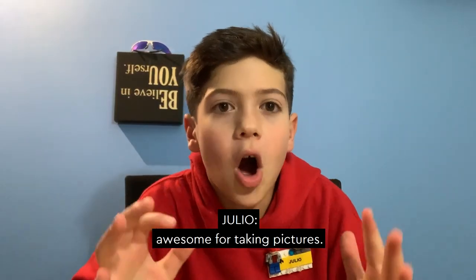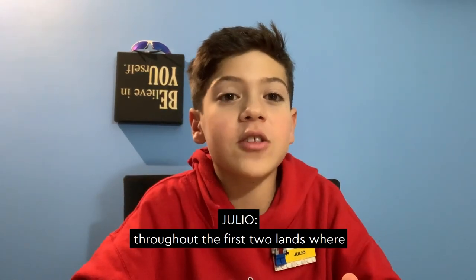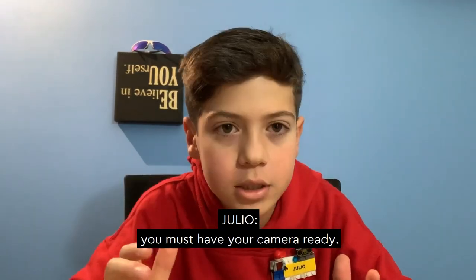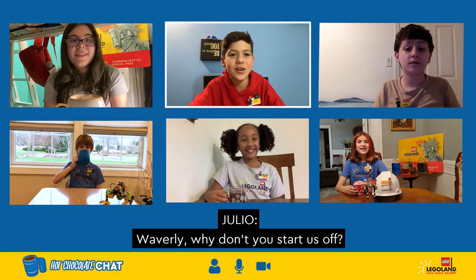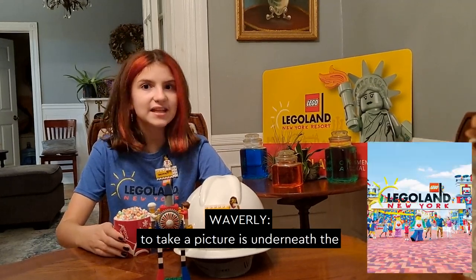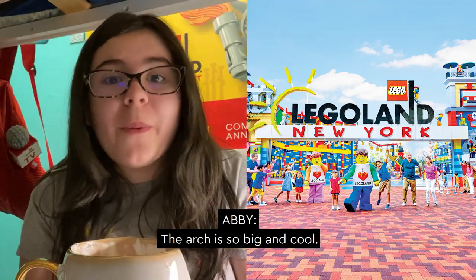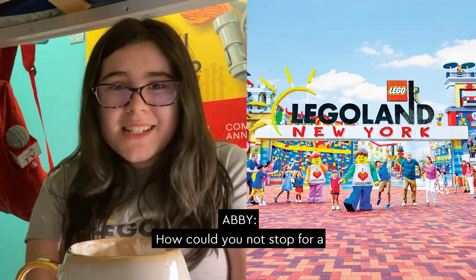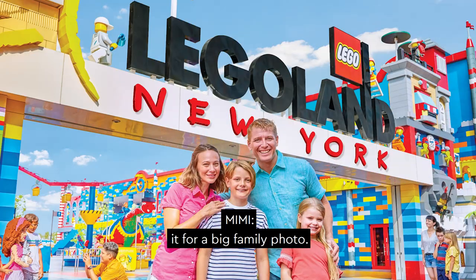Yes, they are photo spots. The entire theme park is awesome for taking pictures. We picked out six great spots throughout the first two lands where you must have your camera ready. As we talk, we'll add photos as well. Waverly, why don't you start us off? Thanks, Julio. When you first enter the park, the first place you and your family need to take a picture is underneath the Legoland New York Resort entrance arch. The arch is so big and cool — how could you not stop for a picture? There's enough room underneath it for a big family photo. The best first stop? Definitely.